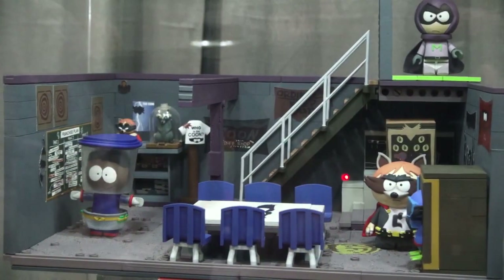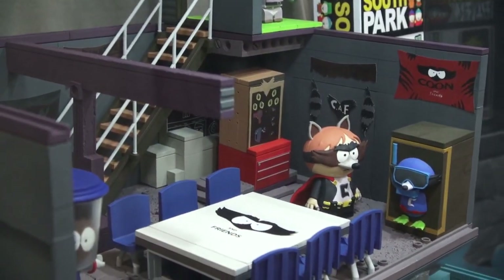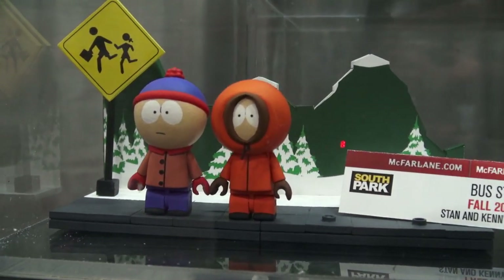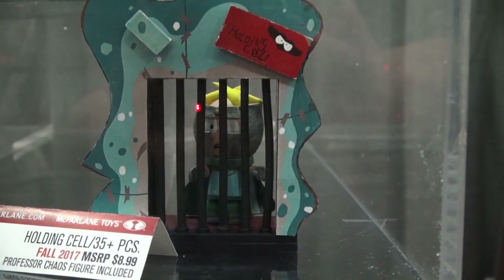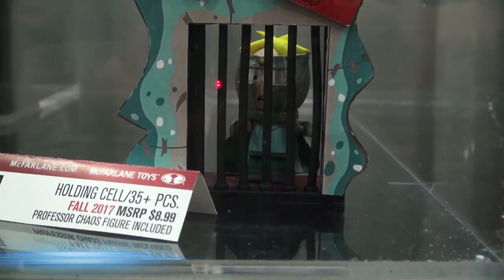The other playset we get features Cartman's basement, where him and his friends dress up like superheroes! And this also comes with some great accessories! And of course, you can't forget the smaller playset of the bus stop, featuring the figures of Stan and Kenny! And we also get a small holding cell playset featuring Butters as Captain Chaos! Aw, poor Butters!